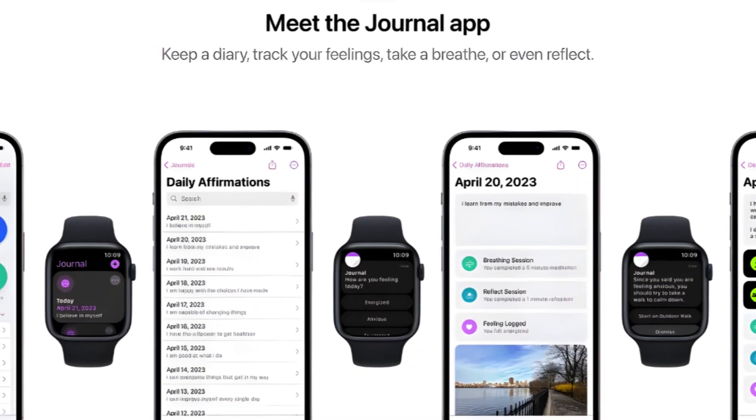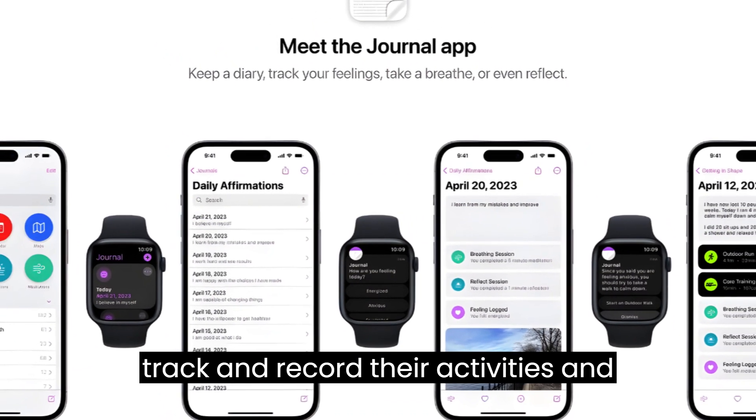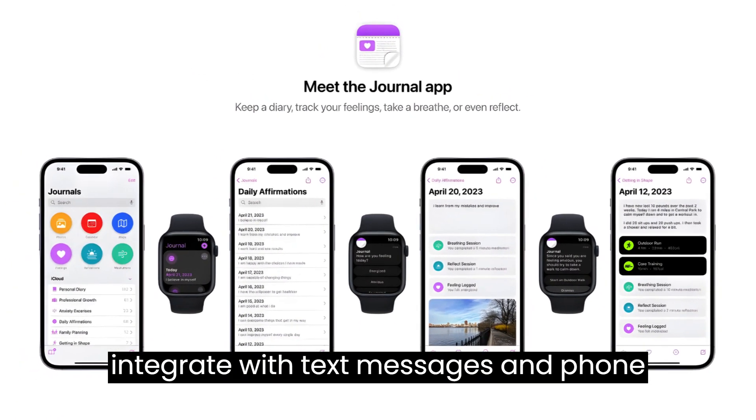Journaling app. Apple is developing a journaling app that will allow users to track and record their activities and thoughts, analyze user behavior, suggest topics, detect friends, and integrate with text messages and phone calls.